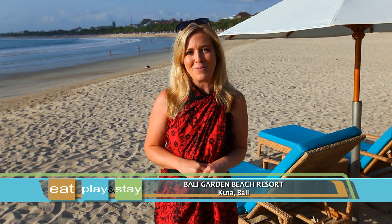There's no better place for a seaside holiday than Barley Garden Beach Resort. In a prime location with the best of Barley right at your fingertips, you'll never be short of things to do.